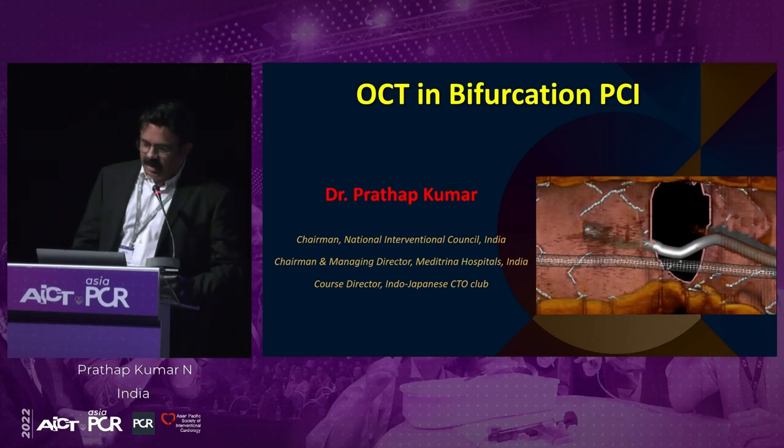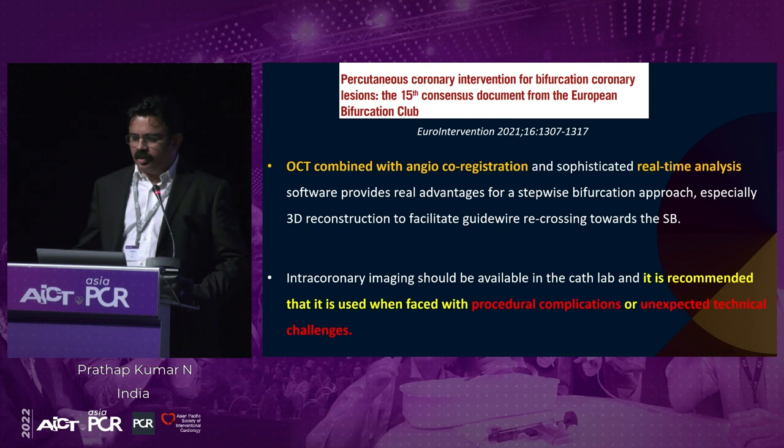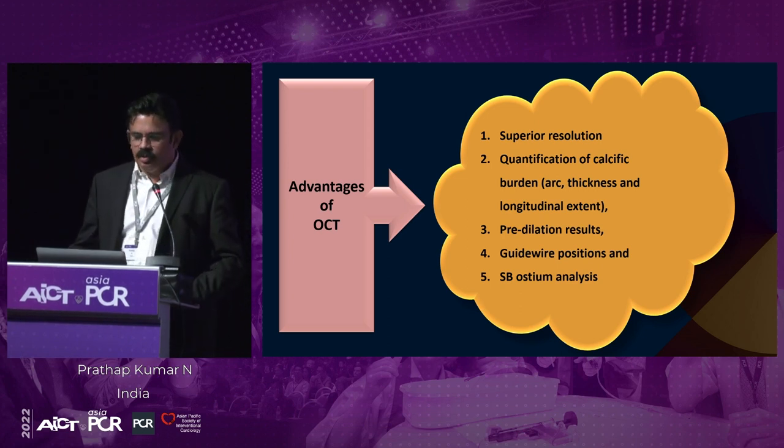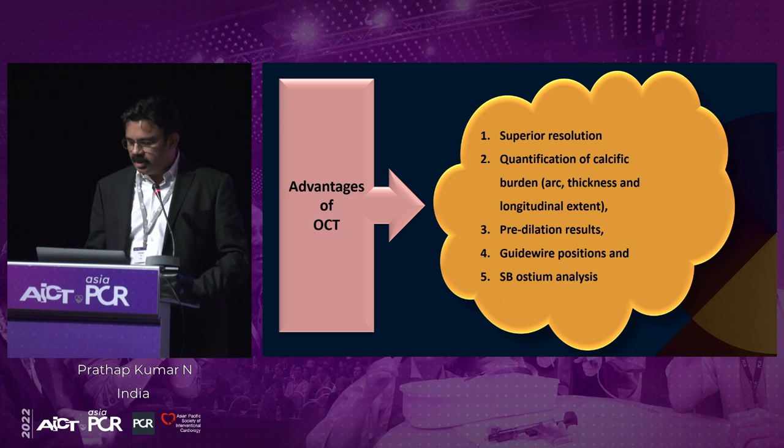Our next speaker is Dr. Pratap Kumar. He's going to share with us his strategy in bifurcation lesions, specifically the role of imaging. OCT in bifurcation PCI — OCT combined with angio co-registration, especially with 3D reconstruction, facilitates guidewire recrossing towards the side branch, and it is recommended when faced with technical challenges and procedural complications. What are the advantages of OCT in bifurcation? Number one: superior resolution. Number two: quantification of calcium burden, especially arc thickness and longitudinal extent. Number three: pre-dilatation results. Number four: guidewire position. And finally, side branch ostium analysis.